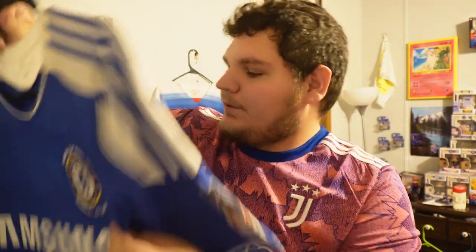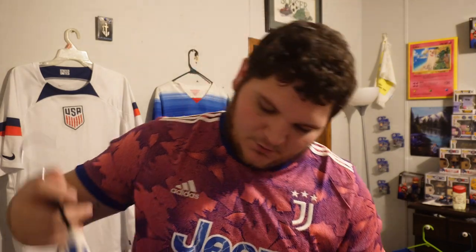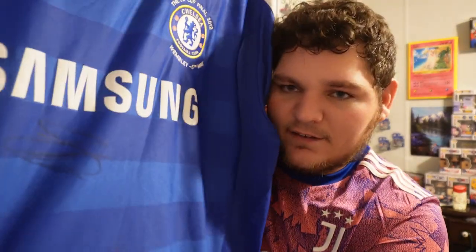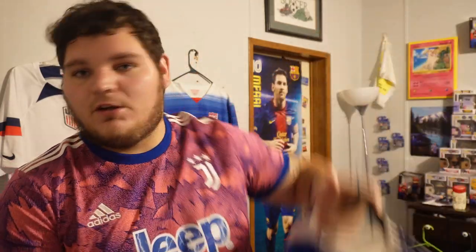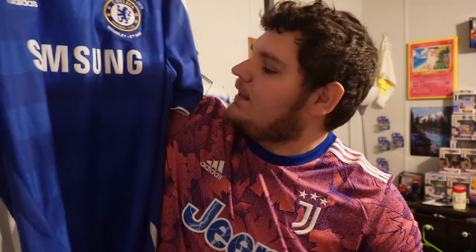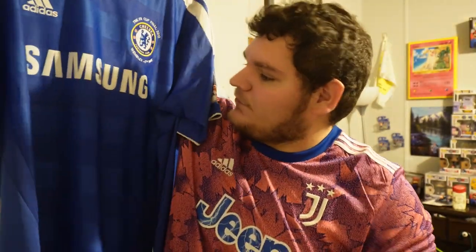FA Cup Final 2012, Wembley. No name on the back. Why is this in my top eleven? It's the year we won both the Champions League and the FA Cup — it even has the FA Cup logo. But what makes this one so special is that it is signed by Gary Cahill, former center back and captain for Chelsea. I ran into him before the Chelsea vs. Wrexham game and got him to sign it. He was in a rush so I didn't take up too much of his time. This is going to be number ten-and-a-half for me.